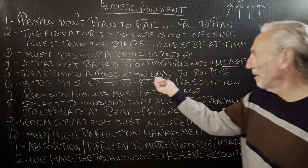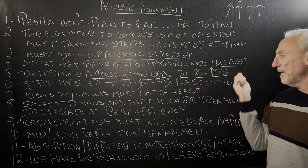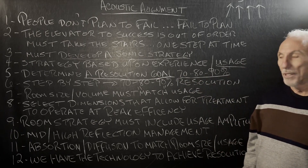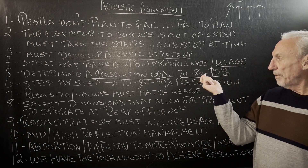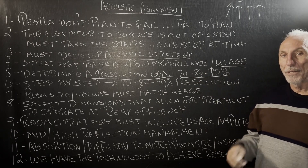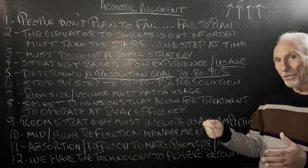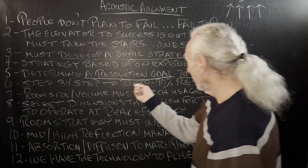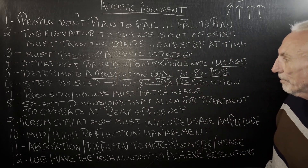We have to determine a resolution goal: 70%, 80%, or 90%. Those are the three that we work with. That's the critical part — getting these numbers, getting the subjective turned into the objective. And that's a step-by-step process to get to those three resolutions.